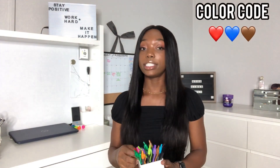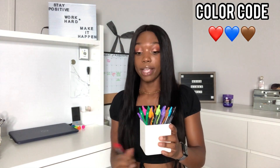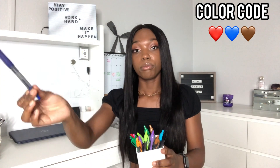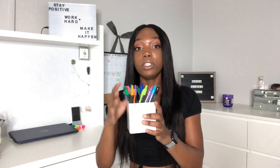I would use my G2 pens — I love these pens. For example, if the professor said this is going to be on the exam, I'd write it in red. Pay attention to this. This is a definition you need to remember — blue. I'm confused — brown. I would utilize color coding to make my notes a lot more fun and easy to work with.